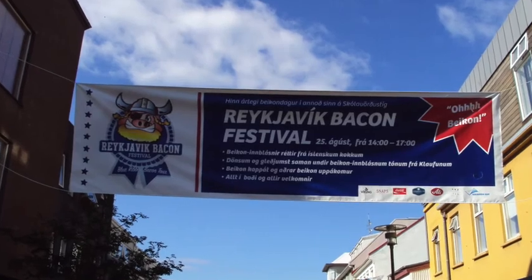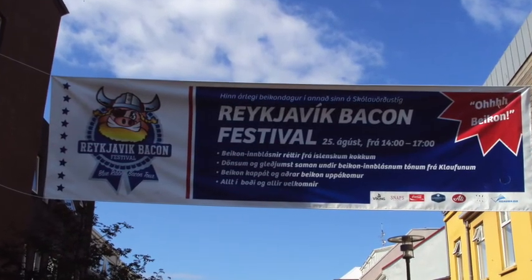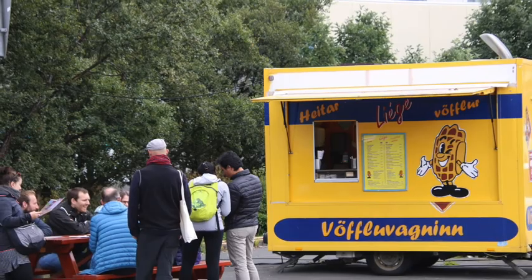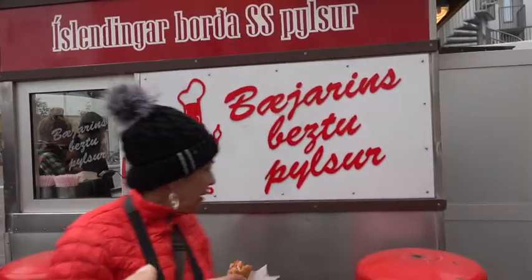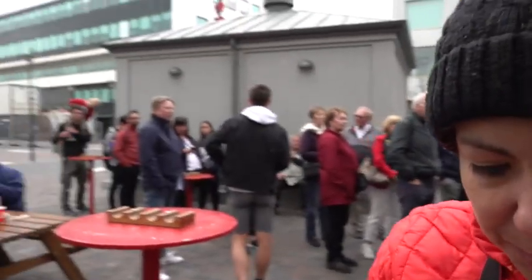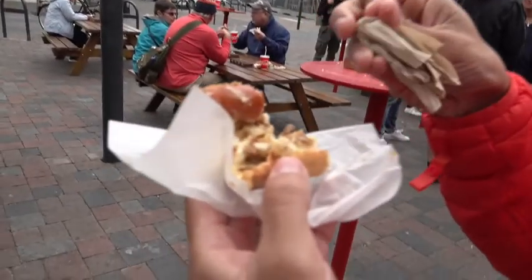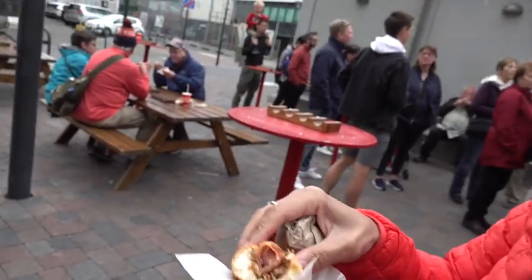When we get to Reykjavik, they are having a bacon festival. The very first thing we normally do when we get to a new city is take a food tour. Here are the most famous hot dogs in the world — Michelle is eating them right now. There is always a line for these hot dogs. It's got mustard, ketchup, fried onion, raw onion, and remoulade. Very good — and it's made of lamb and beef.